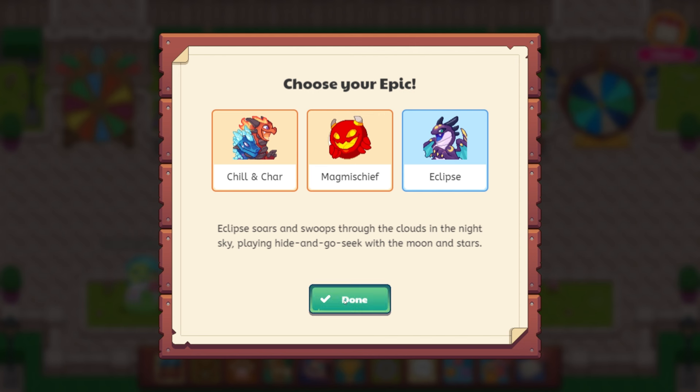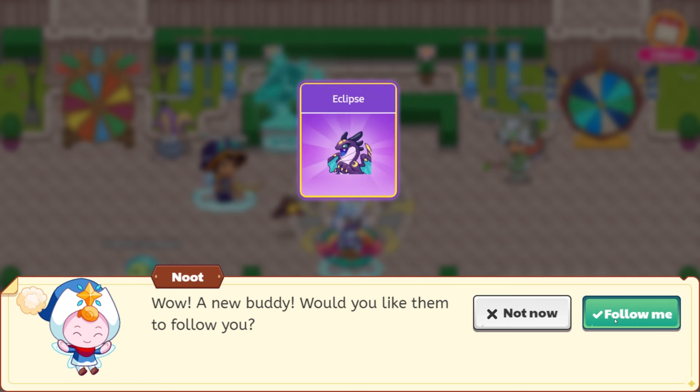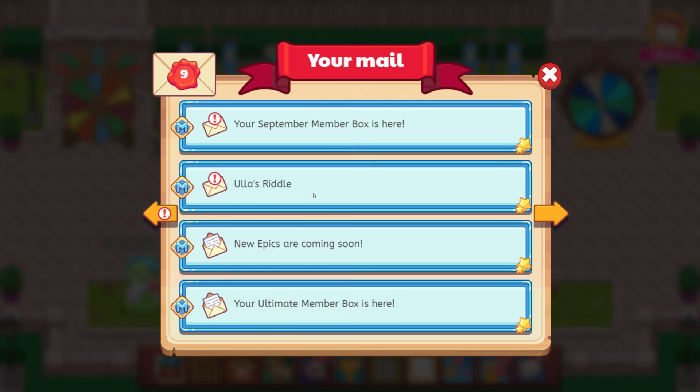Let's go ahead and click done. So we have Eclipse the pet. We also have Eclipse the buddy. That is insane. Yes! Follow me please. So, so cool.